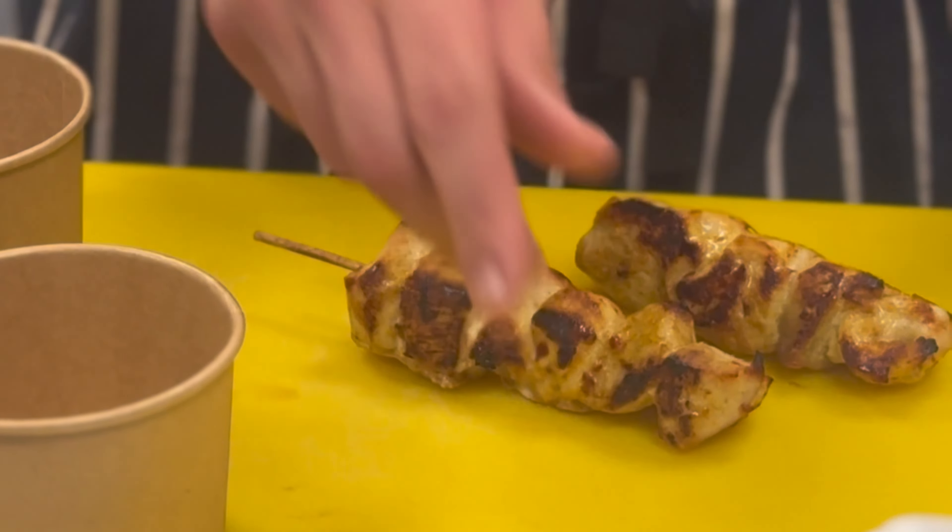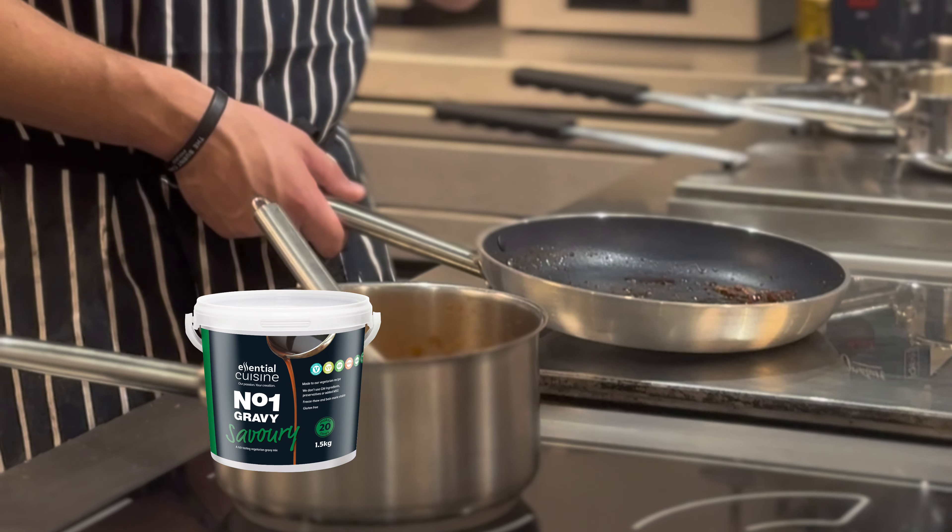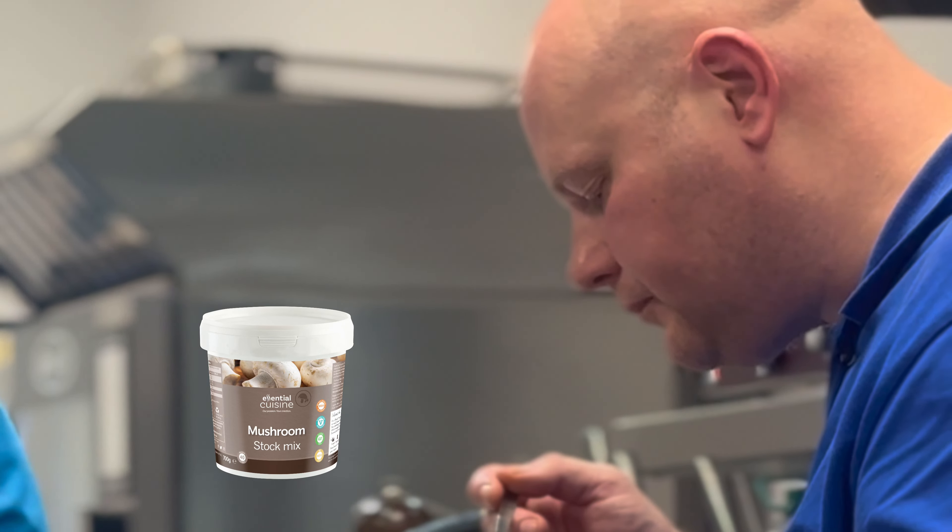We use the satay seasoning, which goes on a chicken satay sandwich, and we use the savoury number one gravy for veg and vegan dishes. My favourite Essential Cuisine product is probably the Essential Veal Jus, but after visiting today, the mushroom mix is brilliant.